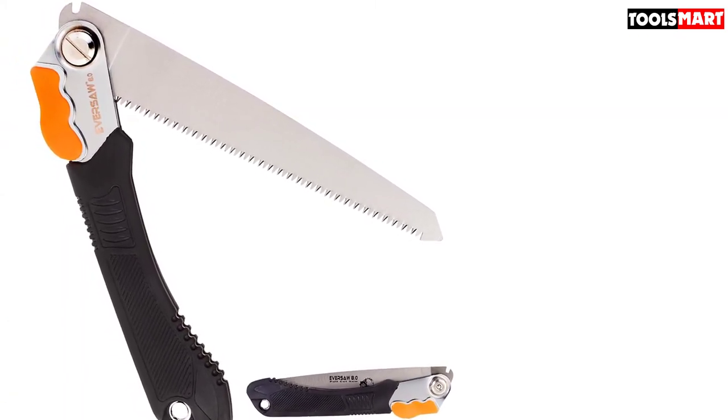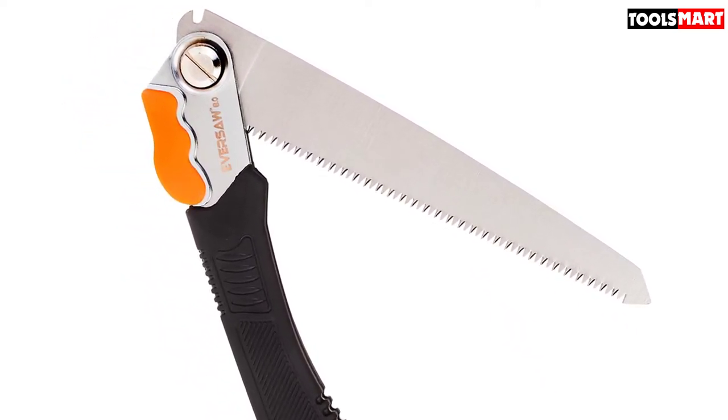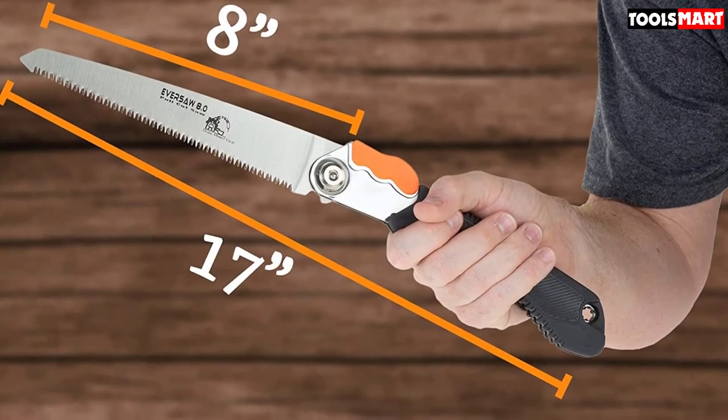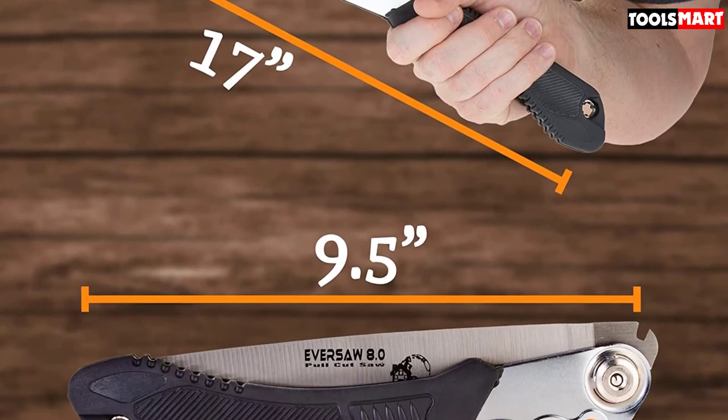The Eversaw Folding Saw is a rugged pull-cut hand saw built to last, with a medium-tooth 8-inch SK5 carbon steel blade. You'll always have a good grip on the ribbed rubber handle thanks to an ergonomic and non-slip design.